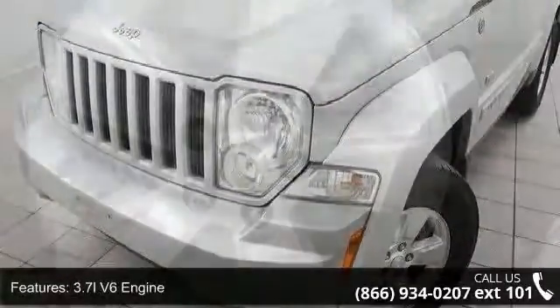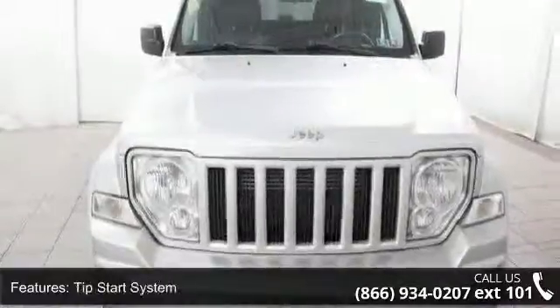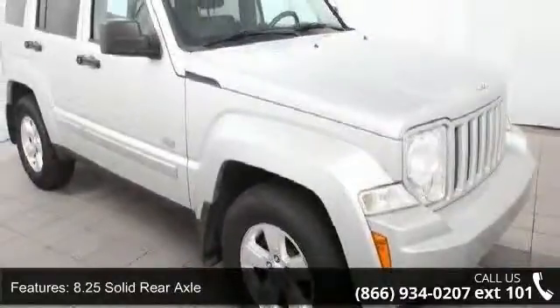Enjoy these notable features: 3.7 LV6 Engine, Auxiliary Transmission Oil Cooler, 3.73 Axle Ratio, Tip Start System, 8.25 Solid Rear Axle, PWR Rack and Pinion Steering, Hill Start Assist, Hill Descent Control, Bright Roof Side Rails and Bright Dorsals.